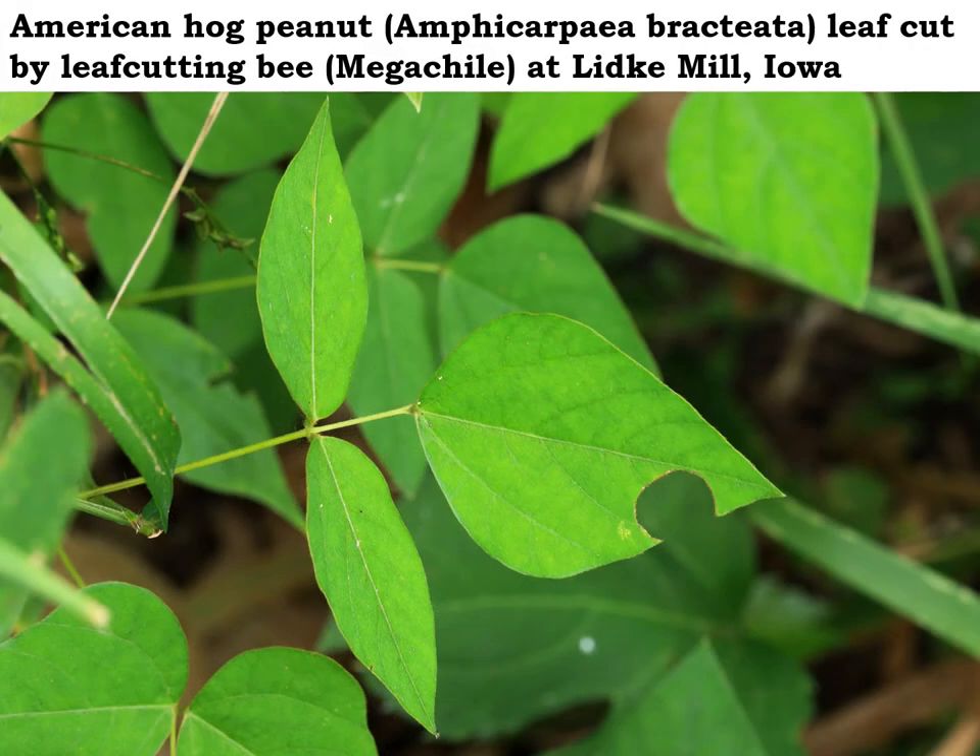This American hog peanut leaf shows evidence of leaf cutter bee activity. You can see that kind of round circle there — that's where a female leaf cutting bee cut out a little section to carry back for the wall on her little home in a hollow plant stem. American hog peanut is a very common plant in woodlands and one of their favorite leaves.